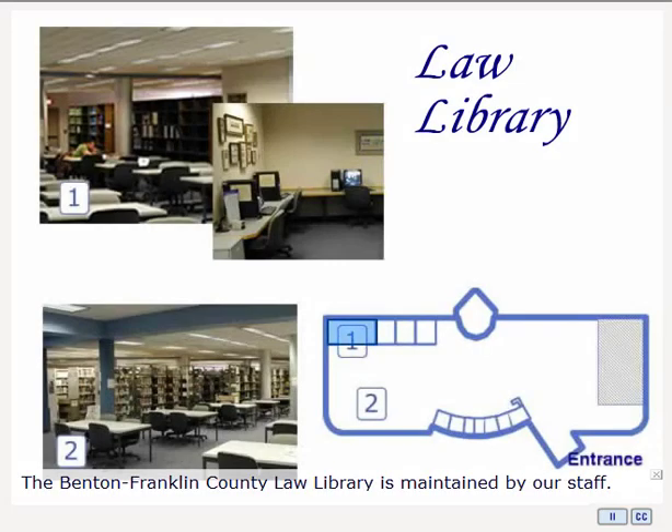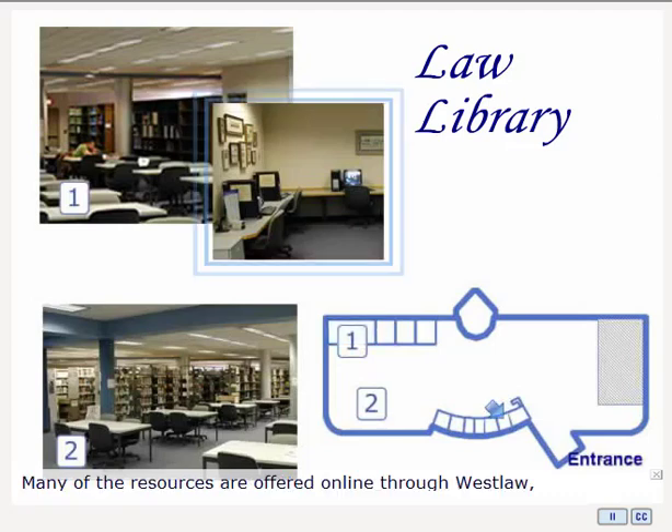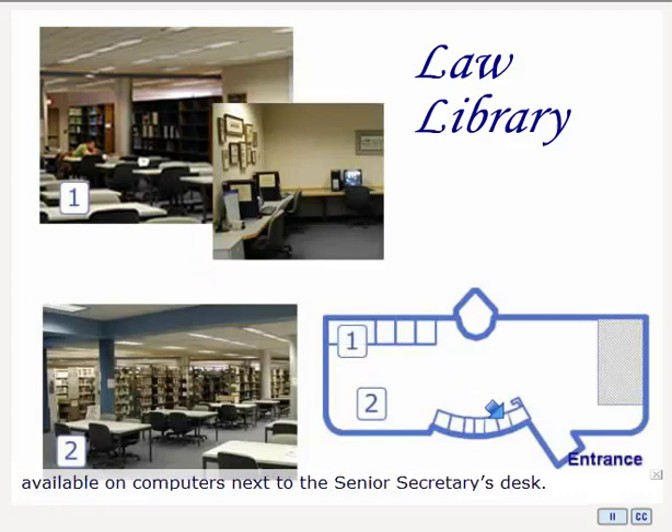The Ben Franklin County Law Library is maintained by our staff. We do our best to assist in locating resources, but cannot answer legal questions. Many of the resources are offered online through Westlaw, available on the reference computers in the alcove next to the Senior Secretary's desk.